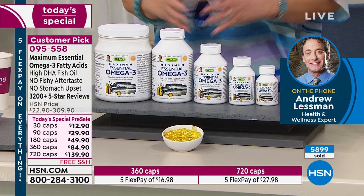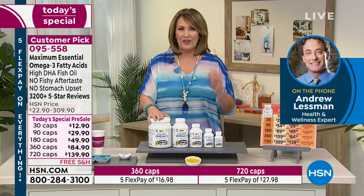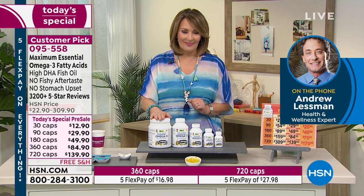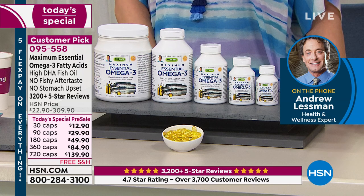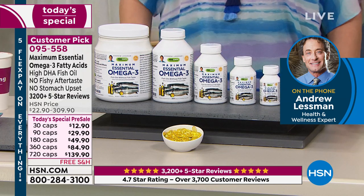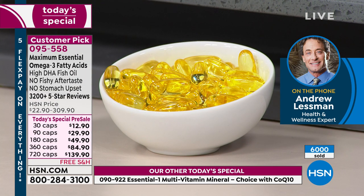It hasn't officially launched yet — that will be happening tonight at midnight Eastern time. Would you say, Andrew, of all the products you manufacture, this is a huge customer pick? There are thousands of perfect reviews. It's always one of our top reorder products — I believe this product has over 3,500 reviews, and well over 3,000 of them are five-star reviews. Almost 90% of the reviews on an Omega-3 product are five-star — that underscores how differently we make it. Unlike most vitamins made by contract manufacturers, we make it ourselves.